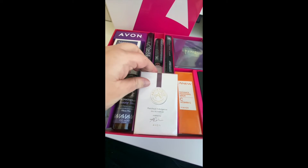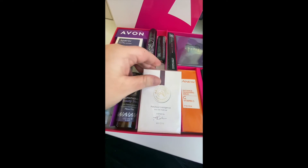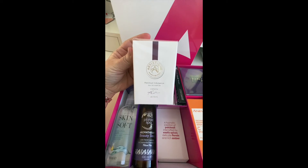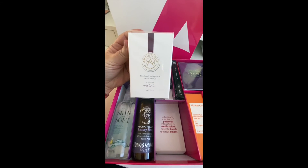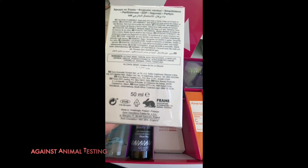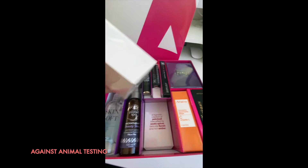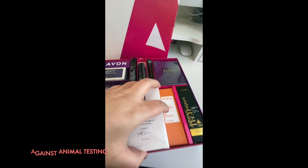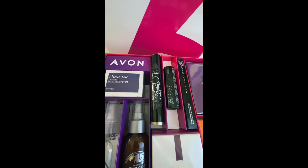Next we have our Artistique, which is our French selection of perfume. We've got three in this range and this is one of our top-selling ones. You'll also notice that all our products come with the FRAME logo on the back, which means we are against animal testing — all of our products now carry that logo.